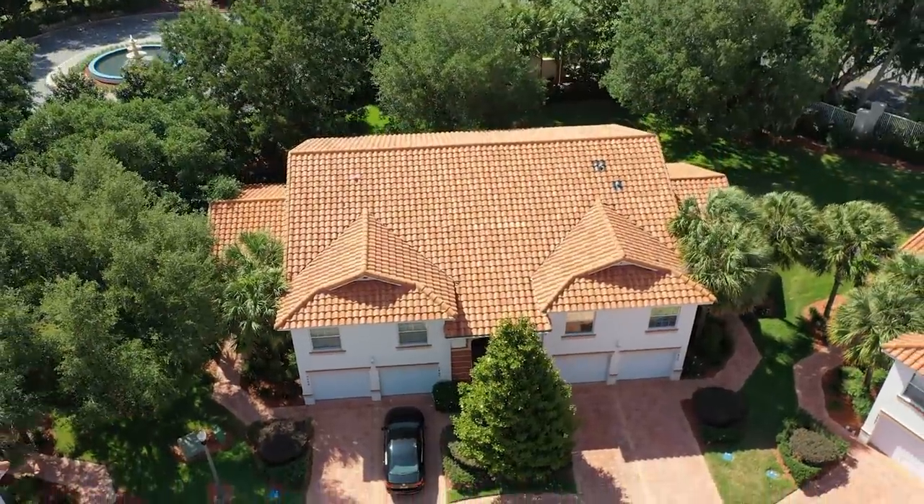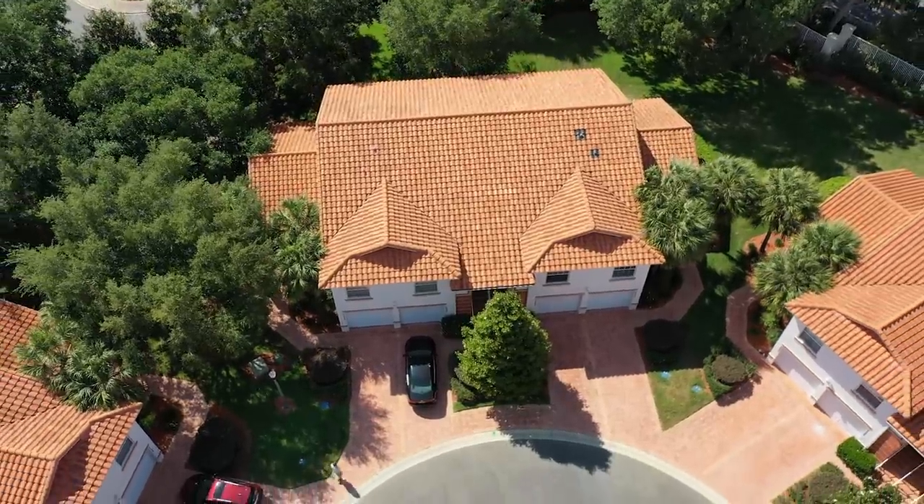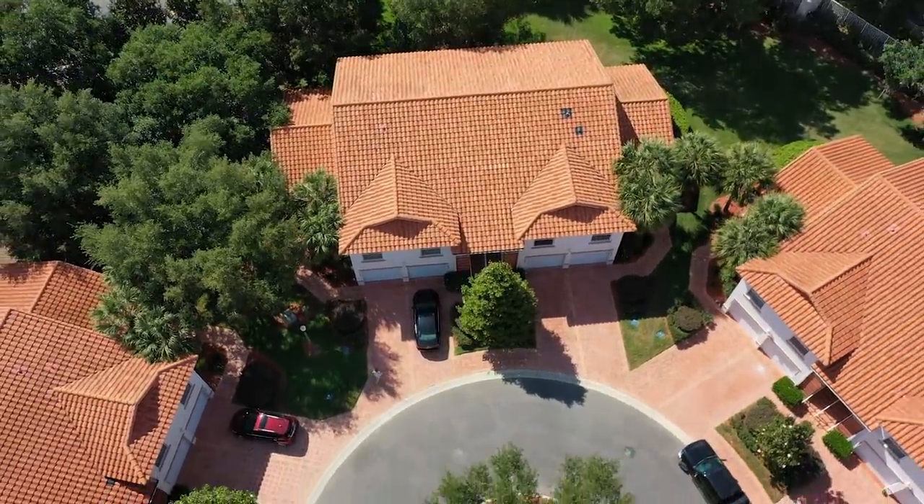All right, here's the home itself. We're going to go up and see that it's in this little cul-de-sac here.